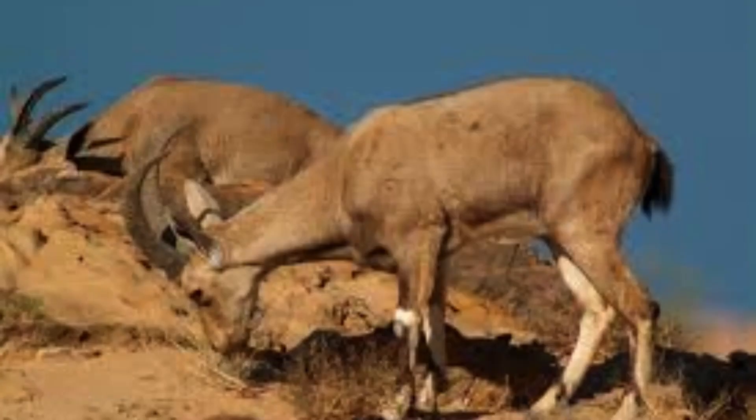Mountain goats are well adapted for climbing steep rocky slopes with cloven hooves, and they have wet claws on the back of their feet that help them glide.